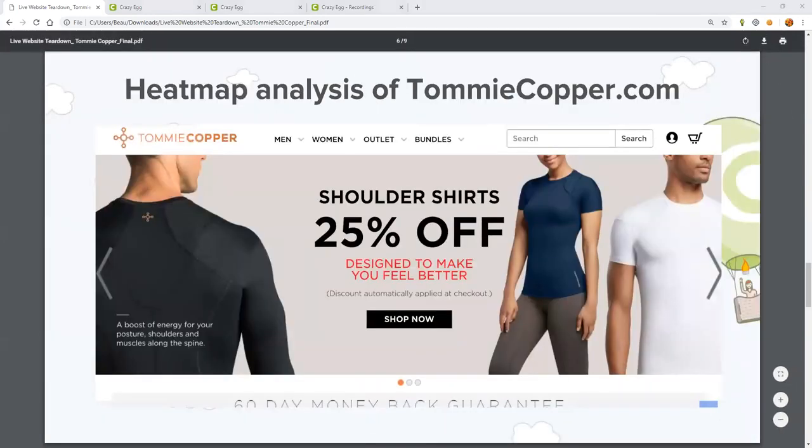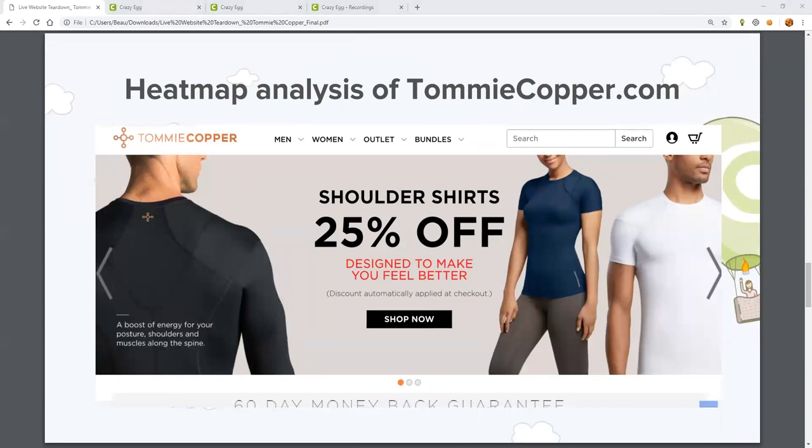All right, so we're going to get into the good stuff here. John's going to run us through a heat map analysis of tommycopper.com. I really want to thank Crazy Egg customer David Link for volunteering their website for the teardown. We promise to be gentle. David, if you or your team are in attendance today — it looks like you are in the chat — thank you so much. We really appreciate it.